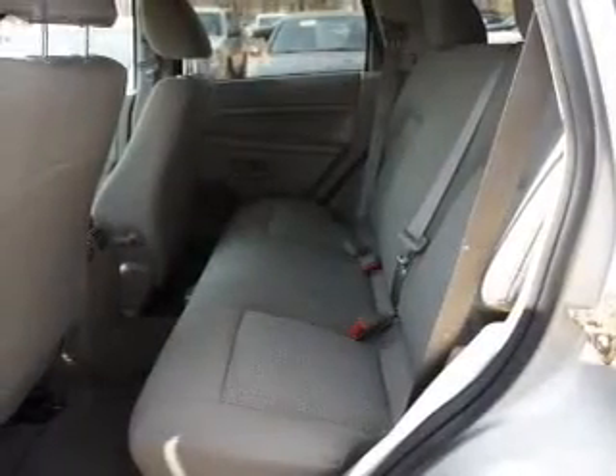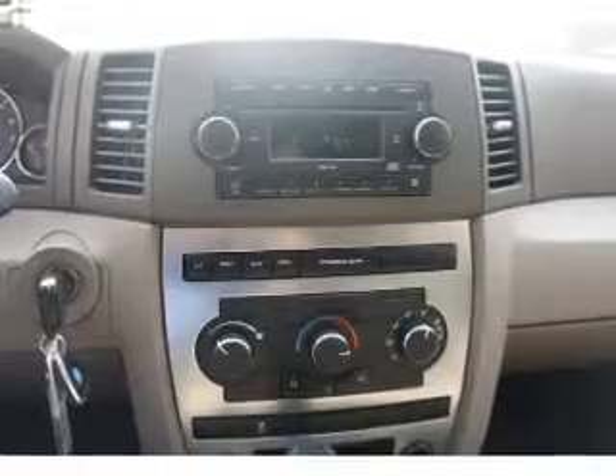Power door locks. Power windows. Cruise control. An AM-FM stereo with a CD player. A satellite radio. Power mirrors. An alarm system.